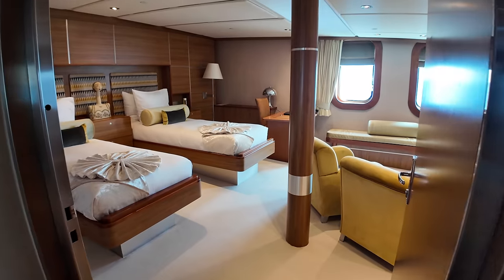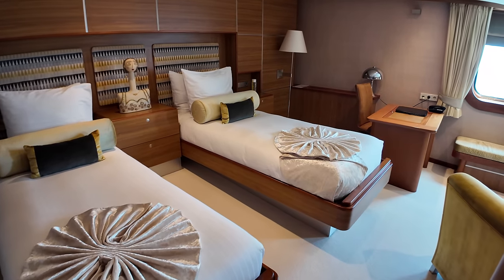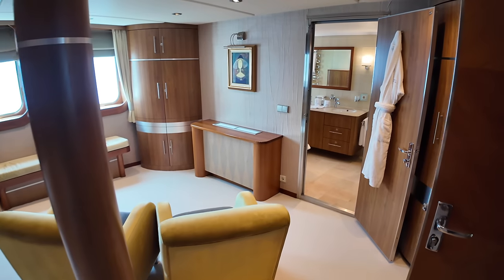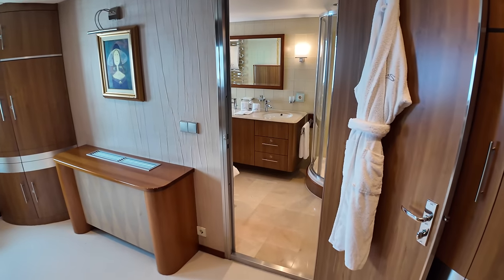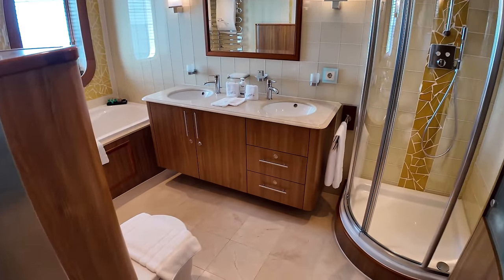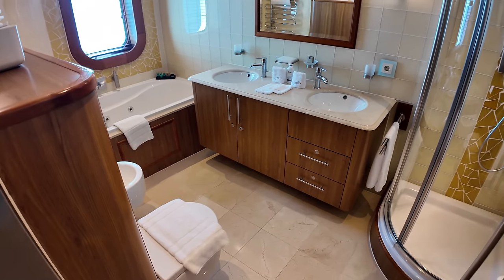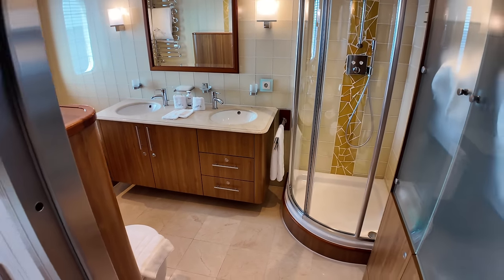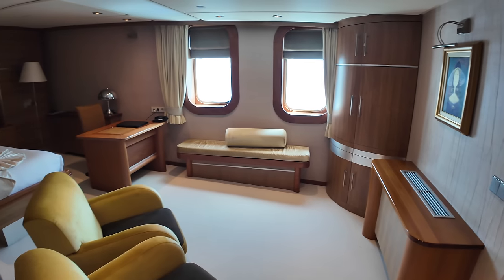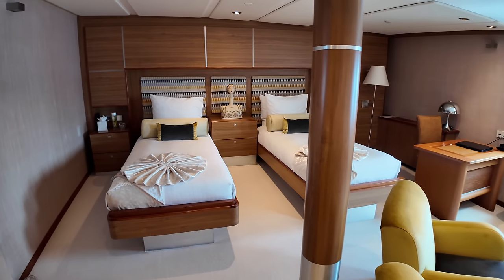Coming up, I'm going to show you around the master cabin, the bridge and the engine room. But first, let us have a look around one of the twin cabins. This cabin is located forward on the starboard side of the main deck. We have a lounging area where you can sit down, relax and watch some TV or YouTube. The beautifully appointed bathroom features a jacuzzi bathtub. The spacious double vanity offers ample room for your personal items with sleek modern features. The en suite also includes a separate shower area, ensuring you have all the options for a refreshing experience. The use of warm wood tones and high quality materials throughout enhances the overall sense of luxury aboard this magnificent charter yacht.